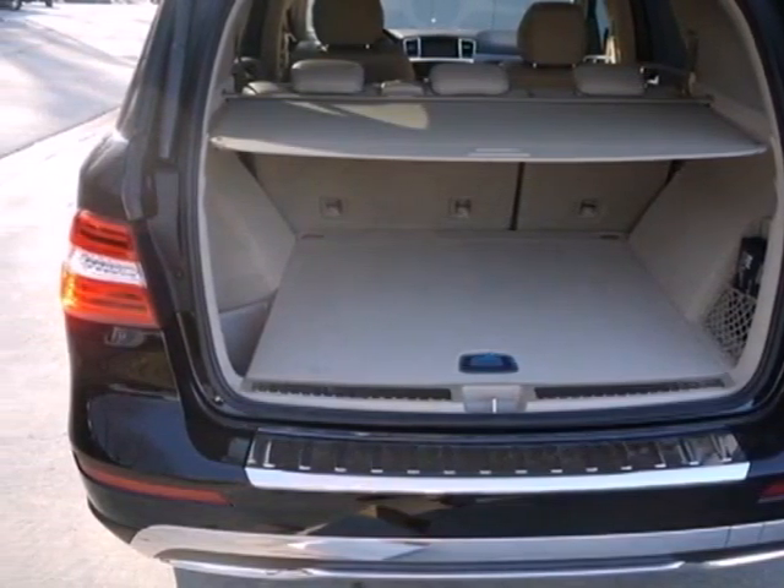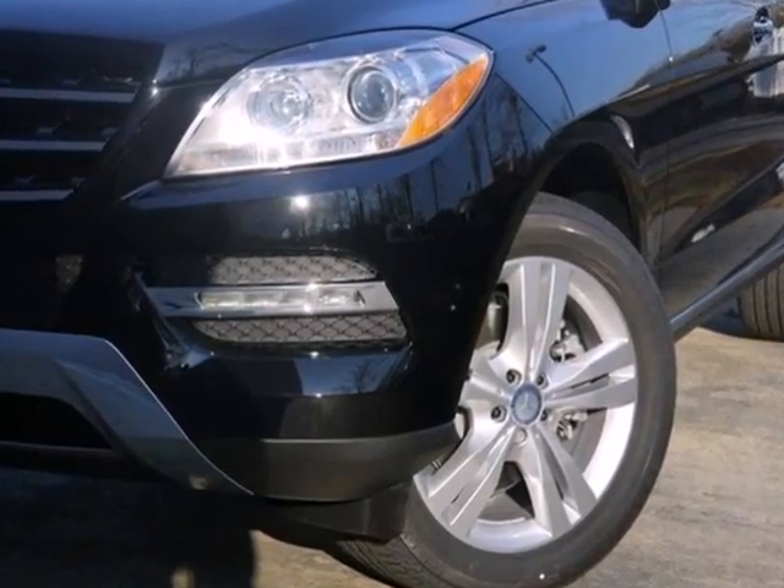Be in a world of your own, apart from the crowd. Test drive this M-Class today.